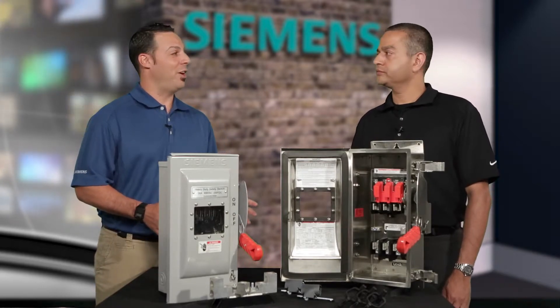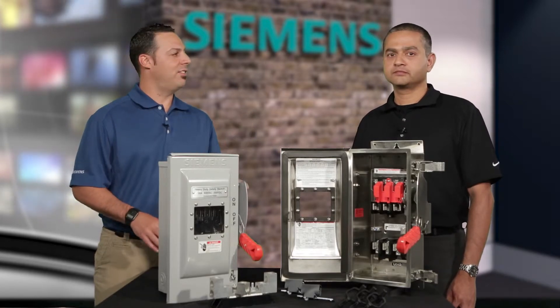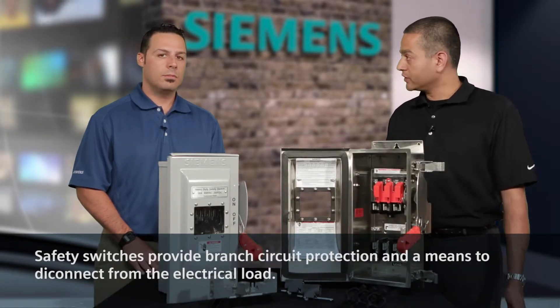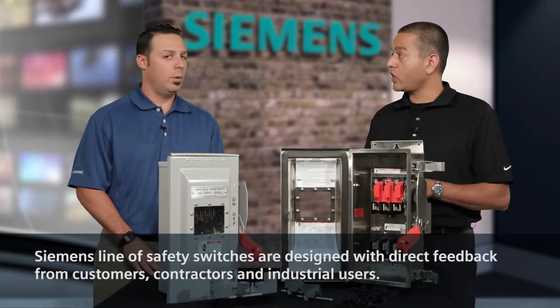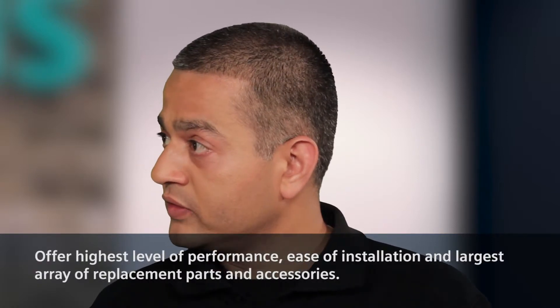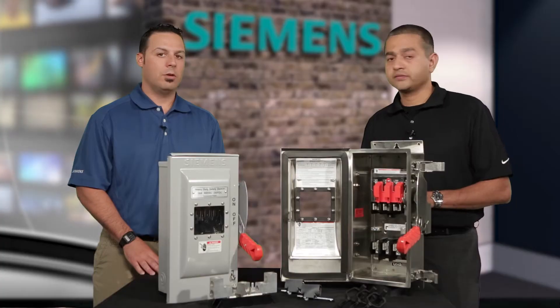First question for you, Santosh. The safety switch itself is perceived as a commodity-type product. How does the Siemens line of safety switches help to break that perception? The safety switch is perceived as a commodity-type item, but in reality it is not only a means of disconnect — it also provides protection to the branch circuit. In order to differentiate from the commodity-type product, we took direct input from our customers, contractors, and industrial users when we designed this product. So this product is designed for performance, ease of installation, and it has the largest array of replacement parts and accessories.